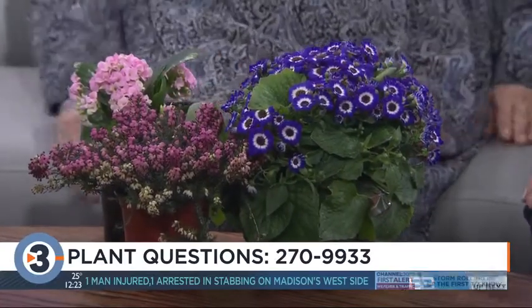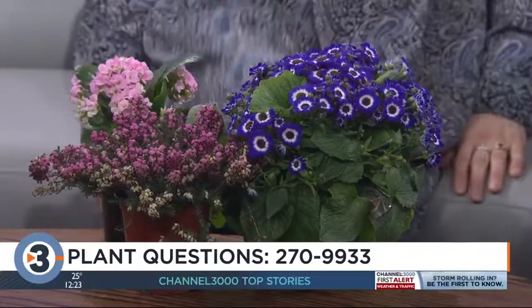And you survived the Garden Expo? I did. I did survive the Garden Expo — it was crazy busy. I heard it was very busy. Alright, let's go to the phones.